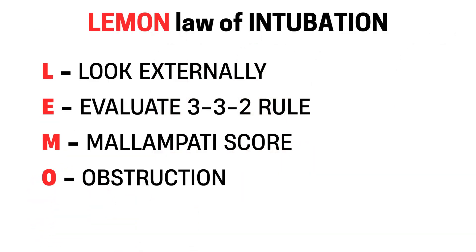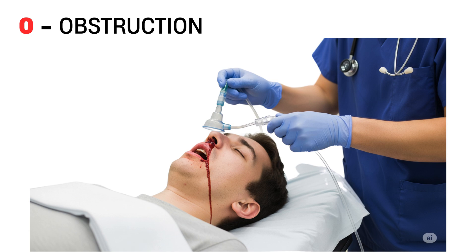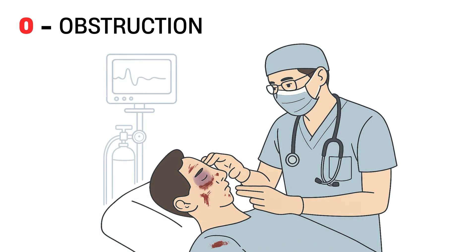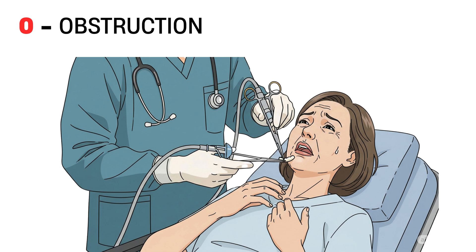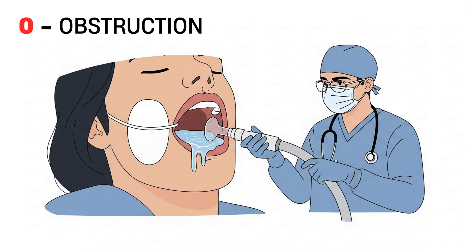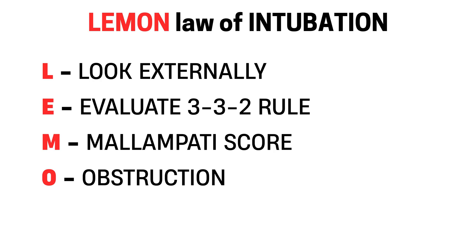O is for obstruction. Look for anything that could physically block the airway. This might include vomiting, bleeding, facial trauma, swelling, tumors, infection, or foreign bodies. Even something as simple as secretions can severely reduce your view. Obstructions make both ventilation and intubation more difficult. Be prepared with suction, airway adjuncts, and a backup plan.